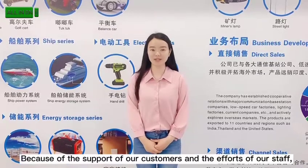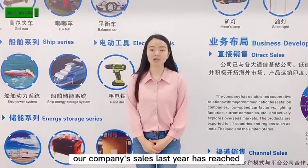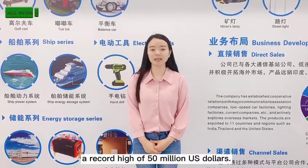Because of the support of customers and the efforts that were done, our company's sales last year reached a record high.